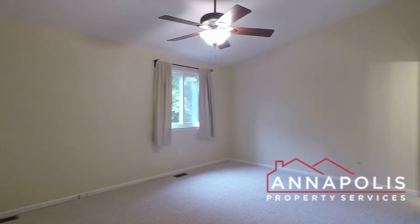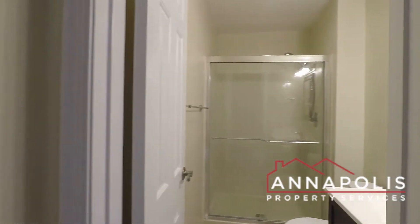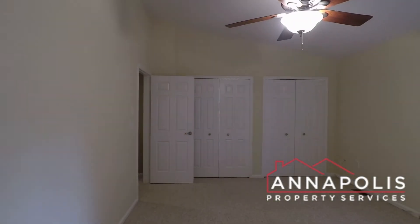Here's the master suite on the back — huge room with a ceiling fan. Fantastic master bathroom with a big step-in shower and two closets.